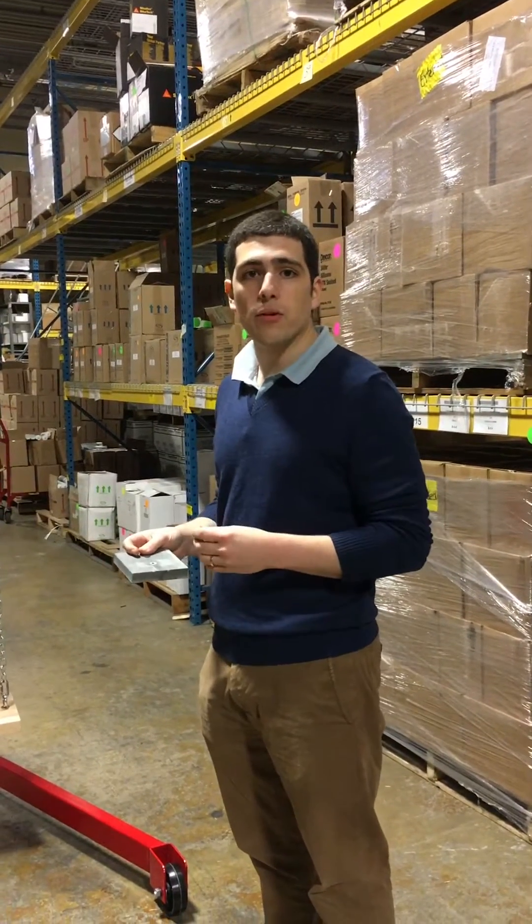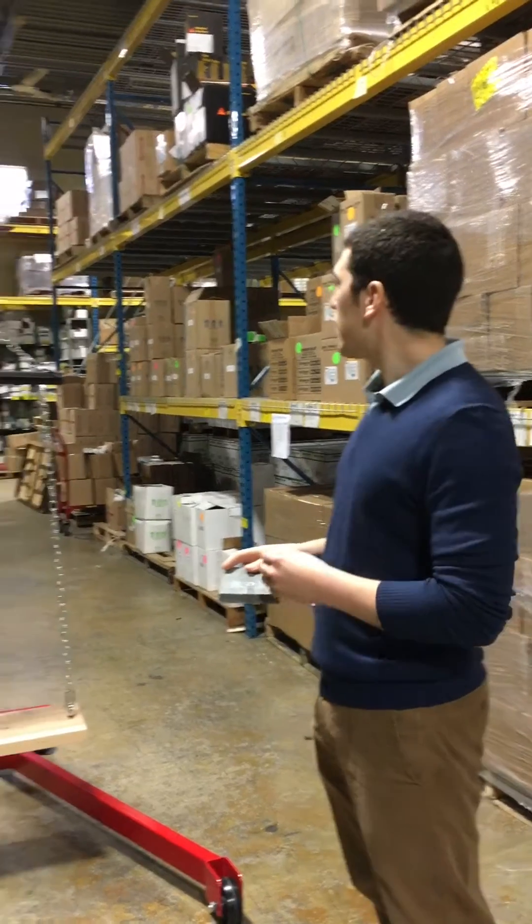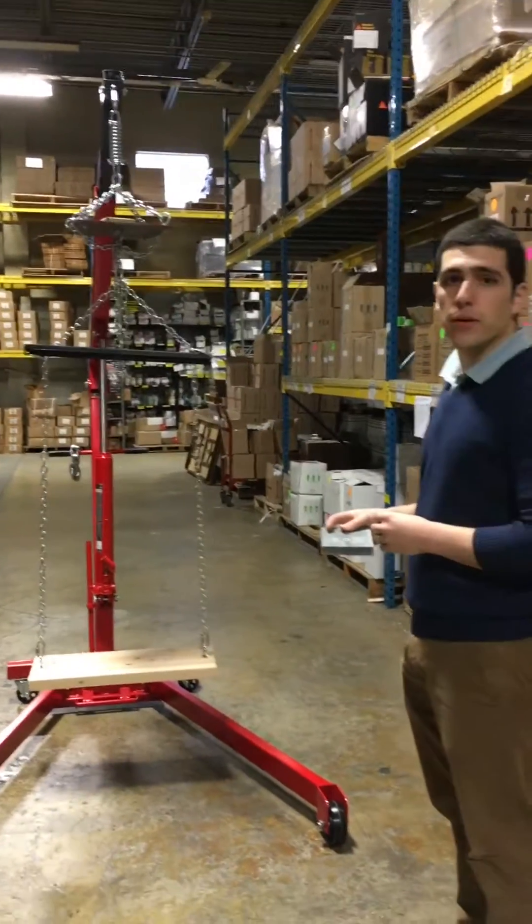This is Andrew Morris with Chemical Concepts. We're just doing a little preview of the new display that we put together for the Surfaces Show at Las Vegas on January 20th.